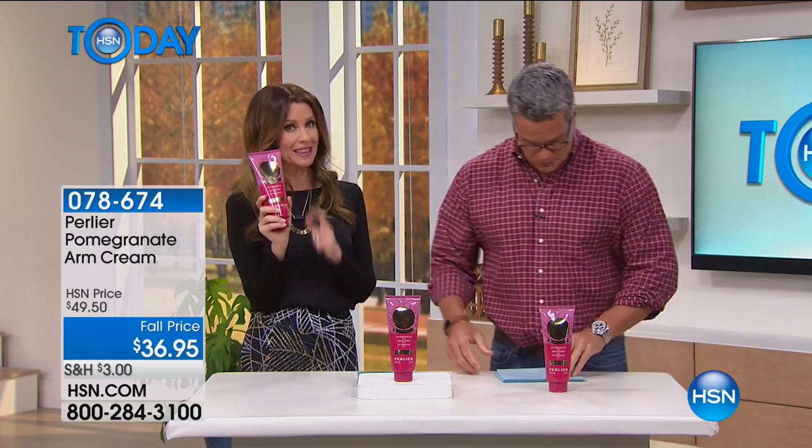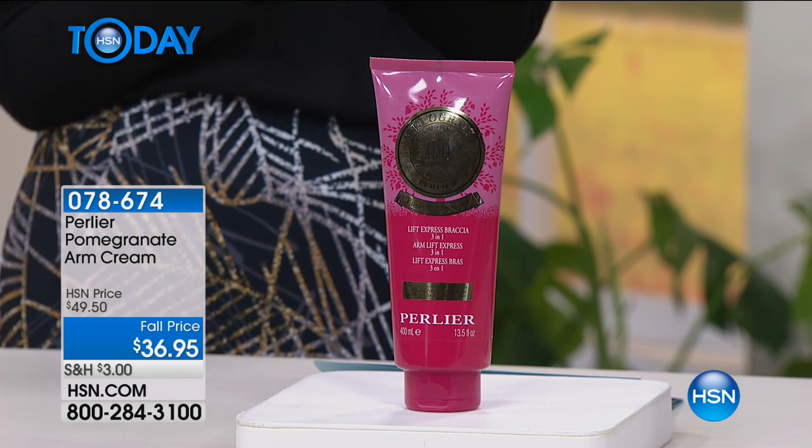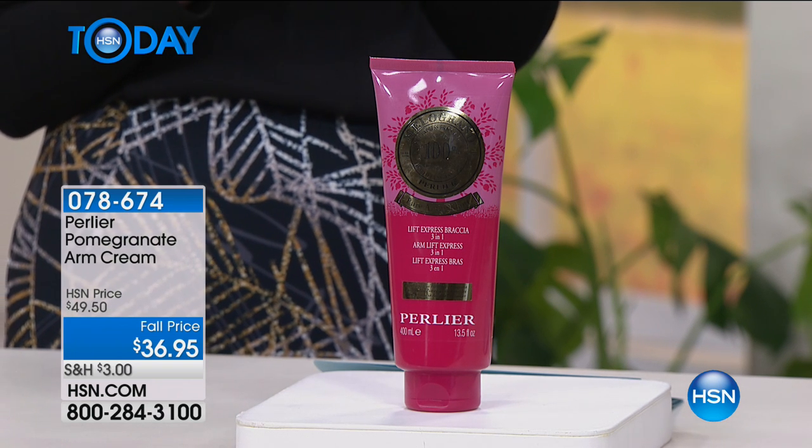You'll see a full presentation of that — it's a pre-sale. Look, this thing is huge, and it sells out every time we have it. This is the Perlier Arm Cream, designed to tame those upper arms.